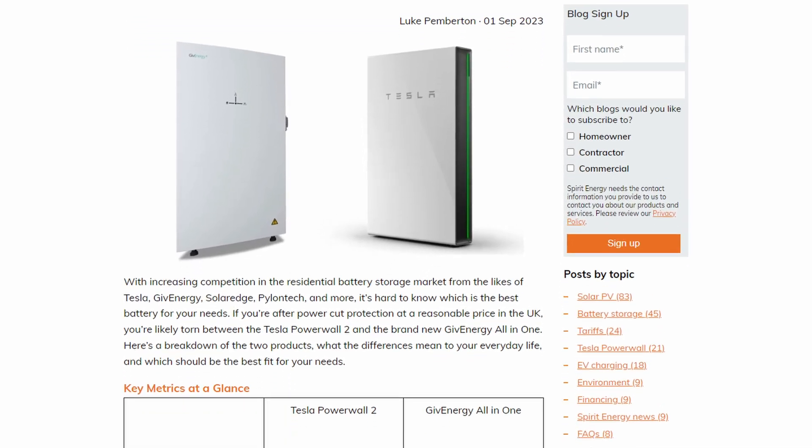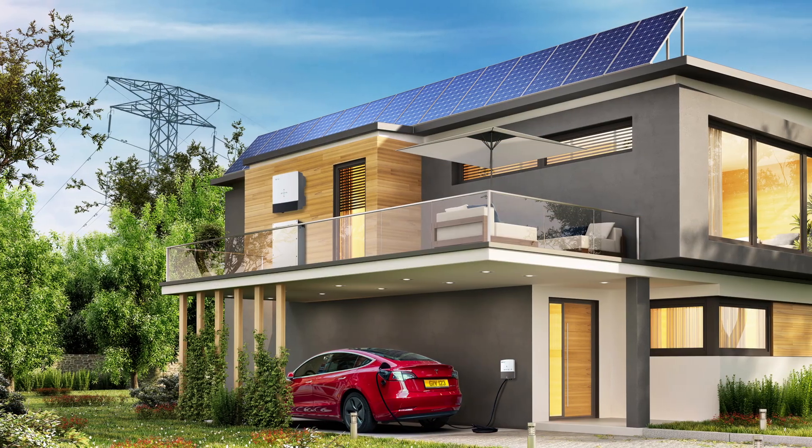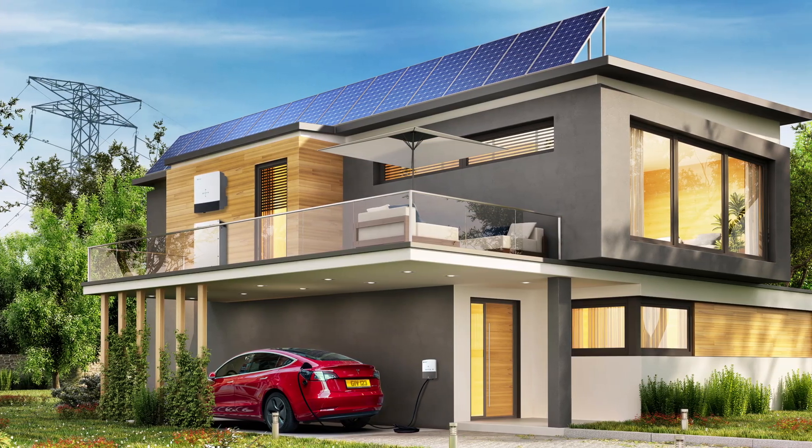The GiveEnergy All-in-One was originally released to take on Tesla Powerwall 2, and when it came out in 2023, it had almost identical specs to the Powerwall 2. It had the same 13.5 kWh capacity with an AC coupled inverter, and it could even do full house power cut protection, and came with its own version of the Tesla Gateway, which GiveEnergy nicknamed the Give Gateway.